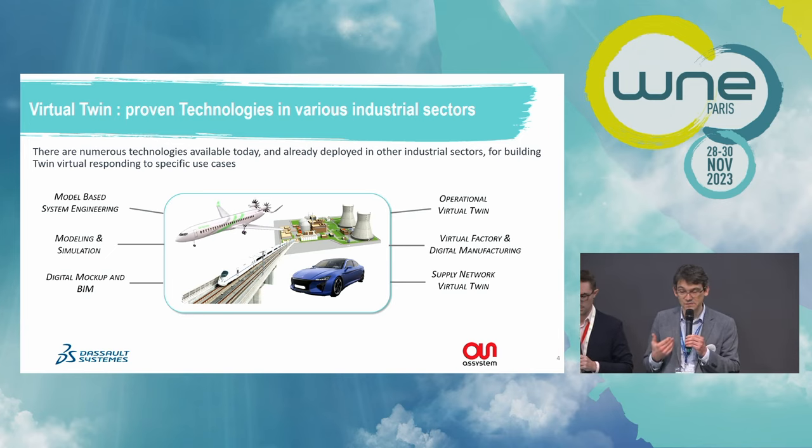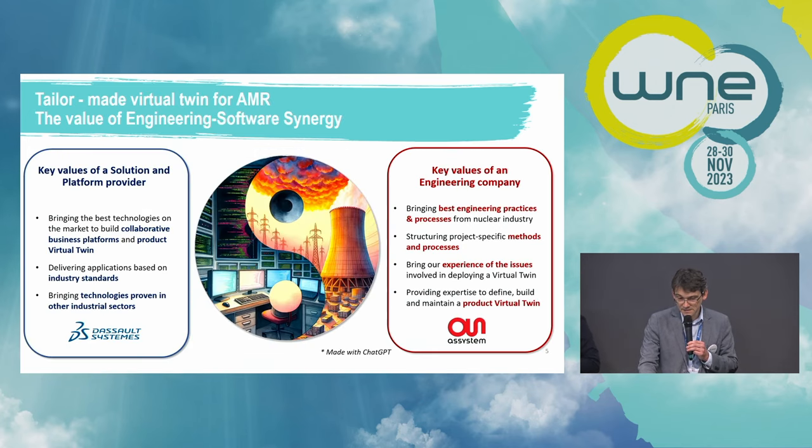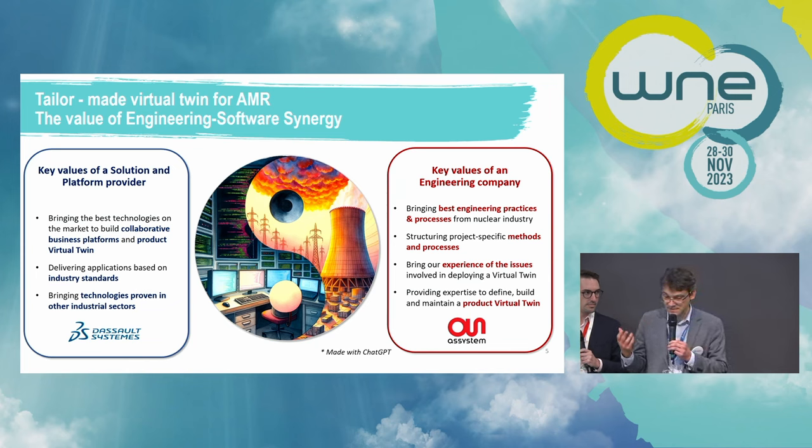As there are specificities in the nuclear industry, we have to adapt these learnings and digital technologies to our industry's needs. This is why it's important to leverage the synergy between nuclear engineering and software development. You need the best software providers like Dassault Systèmes delivering industry-proven technologies based on industry standards, combined with a nuclear engineering company like ASSYSTEM that has the know-how to engineer these kinds of complex products.